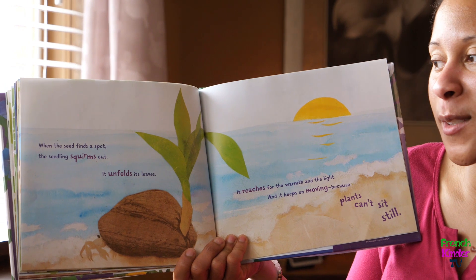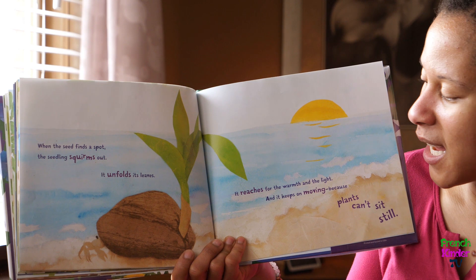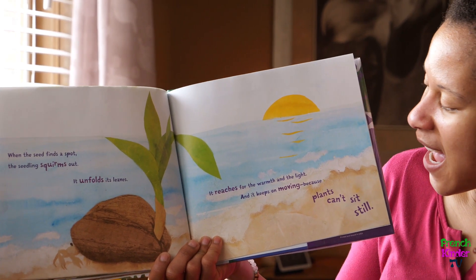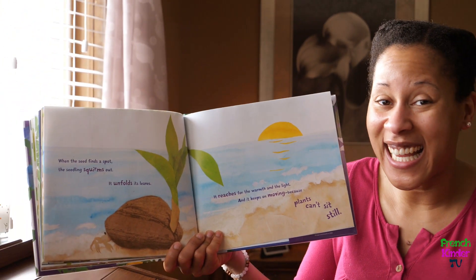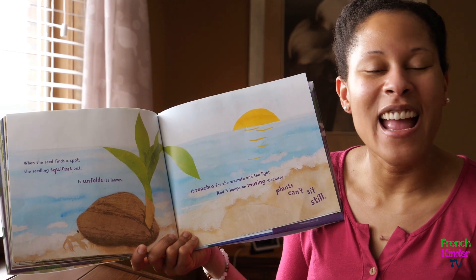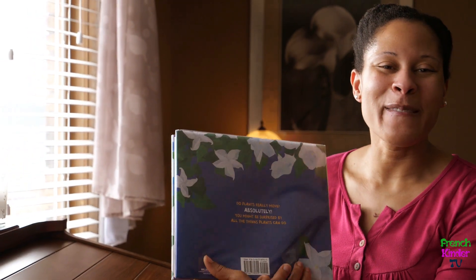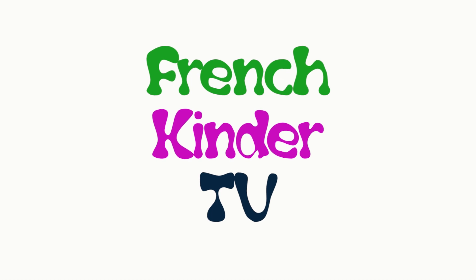When the seed finds a spot, the seedling squirms out. It unfolds its leaves. It reaches for the warmth and the light. And it keeps on moving, because plants can't sit still — they are constantly moving and growing and thriving. Just like you. The end! Thank you very much, friends — see you soon!